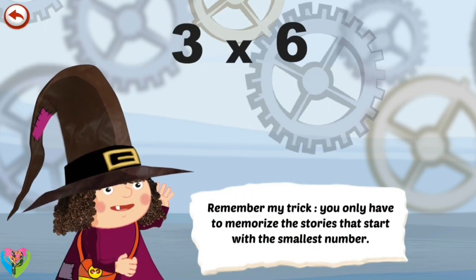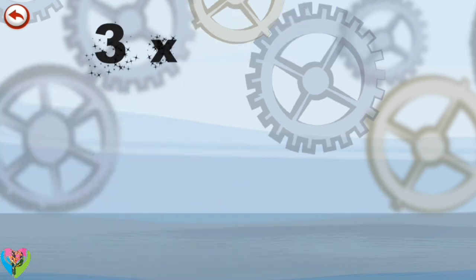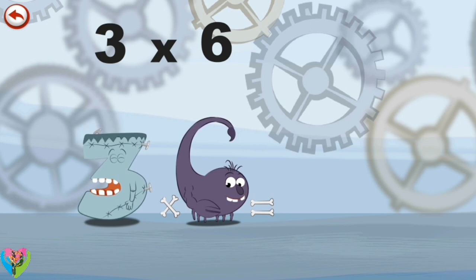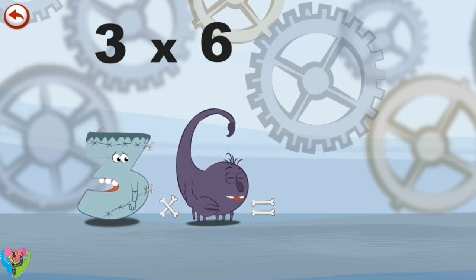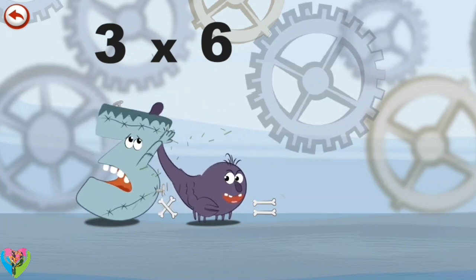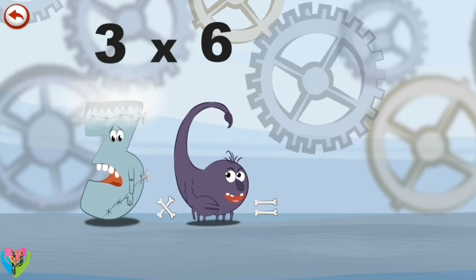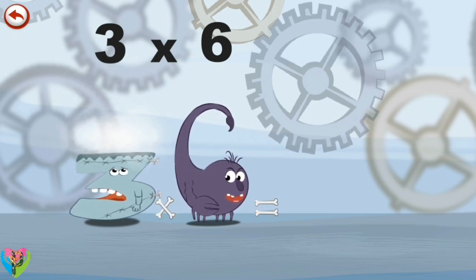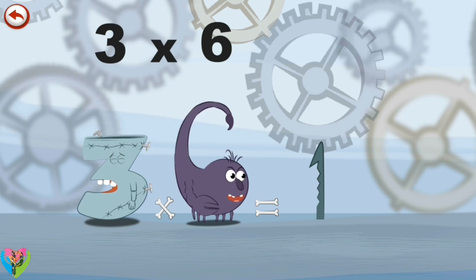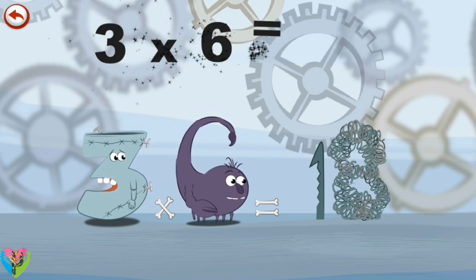Remember my trick, you only have to memorise the stories that start with the smallest number. What's the story of 3 times 6? When Thurkenstein hits Scorpie 6 the joker, he expects the worst. Scorpie 6 does indeed have a new idea to tease poor Thurkenstein. He stings him and shakes him like a bottle of soda. The pressure blows the top of Thurkenstein's head off in the shape of a 1, followed closely by his brain springing out in the shape of an 8. Yuck! 3 times 6 is 18.